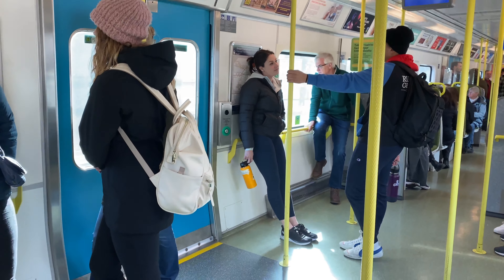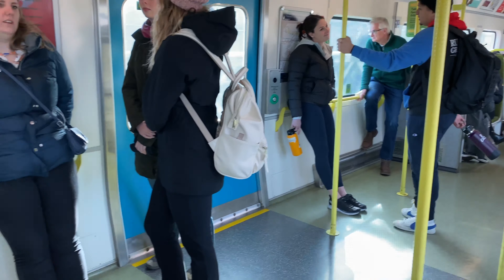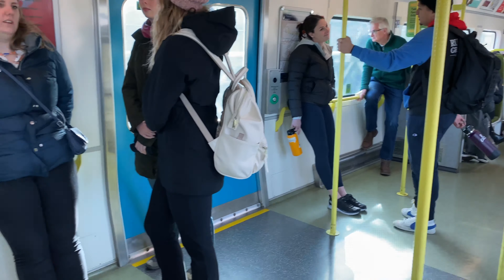On the right you can find Stephen's Green Park. It's a historic park and garden located in the center of Dublin city. Maybe I will take another video on Stephen's Green Park very shortly.